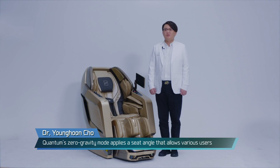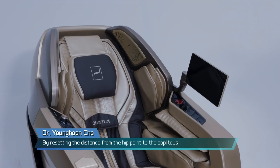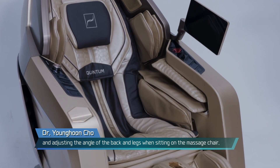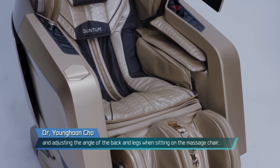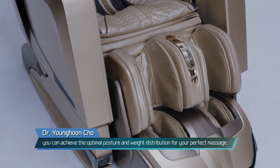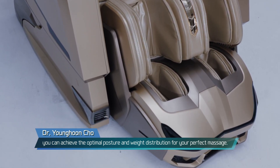Quantum's zero-gravity mode applies a sit angle that allows various users to feel more comfortable based on average human dimensions. By resetting the distance from the heat point to the palmiteus and adjusting the angle of the back and legs when sitting on the massage chair, you can achieve the optimal posture and weight distribution for your perfect massage.